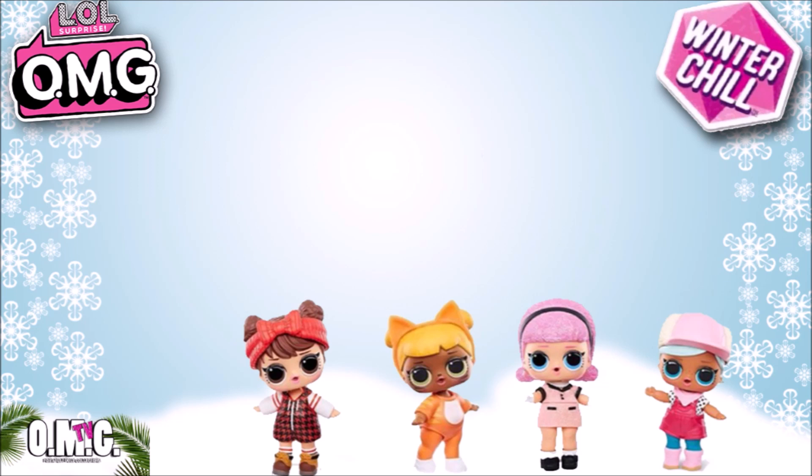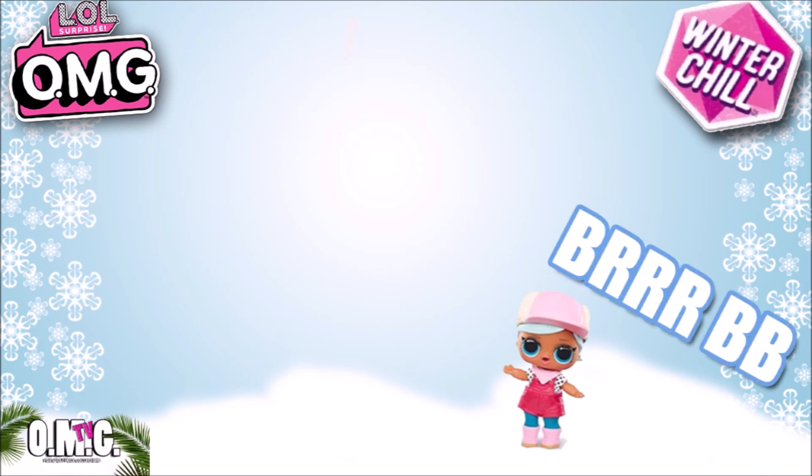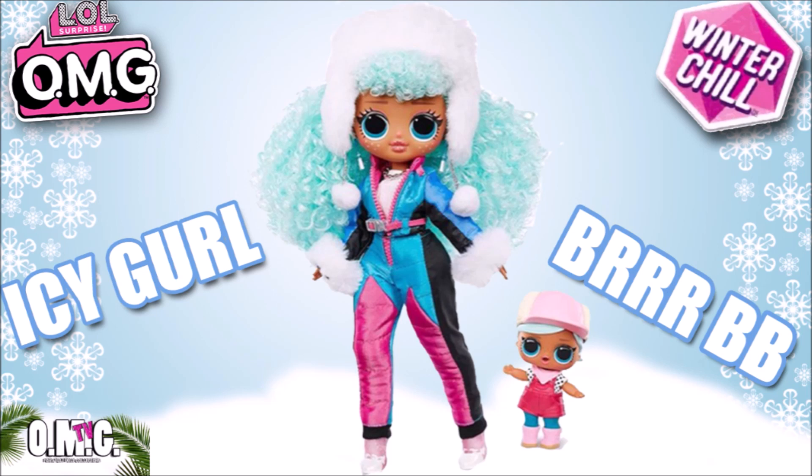Well, let's start with Bird BB — we're going to start with her first. She's so cute, I love her outfit. And here's her big sister. Look at that — the first LOL OMG doll to have a snowsuit. Her name is Icy Girl, and she is beautiful. Look at her hat: it's nice and fuzzy, and her hair is so big and so curly. And I love the curly hair. She's got the furry sleeves and some cute pink high-heel boots.